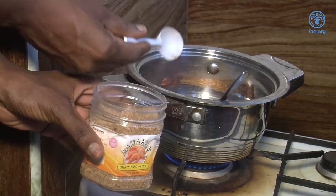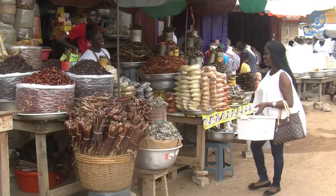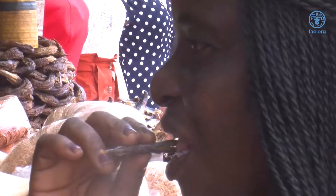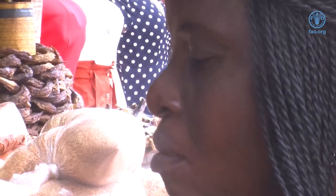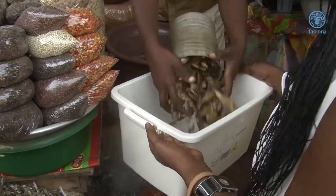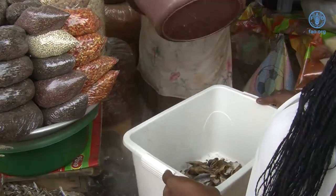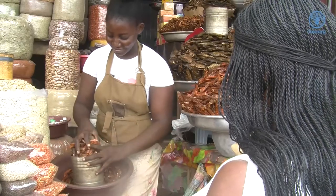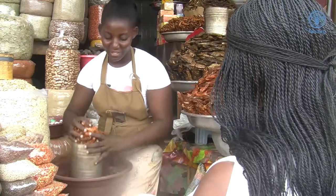To turn fish into powder, first you have to buy smoked fish from the market. Irene, like many other processors, prefers herring to other kinds of fish because it is easy to grind and tastes better in powdered form. When buying the fish, ensure that it is freshly smoked, as freshly smoked fish tastes better than those that have been in the market for days. First, I go to the market and look for fresh smoked fish, taste it to check for good quality, then buy the quantity I like.